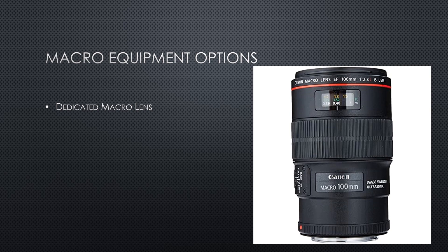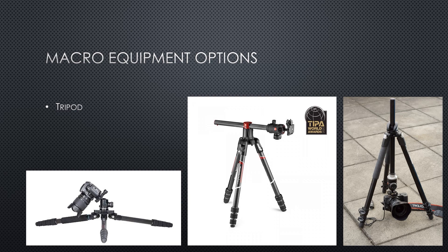A dedicated macro lens is the most expensive option for close-up work, but it has the big advantage of being able to switch seamlessly between close-up and far-away focus points with no additional accessories needed. The 100mm macro lens shown here is a great portrait lens as well as a great close-up lens. This lens can focus at just 11 inches — compare that to the 135mm lens we looked at earlier, which needed to be at least four feet away.